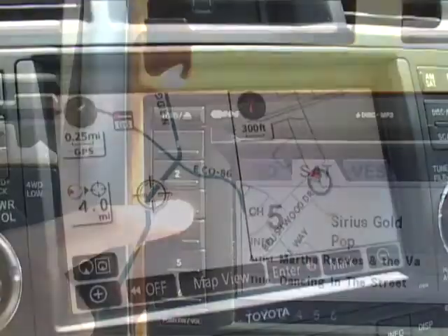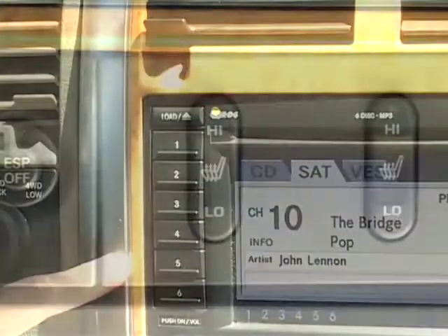Other must-have features on my wishlist are an easy-to-use navigation system, satellite radio, and heated seats to keep me toasty on cold mornings.